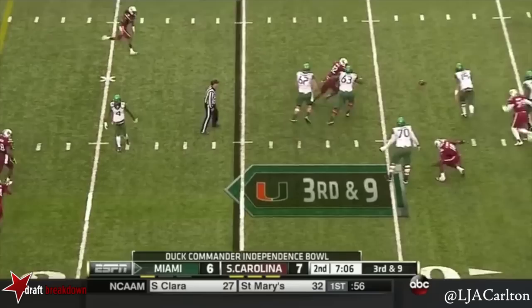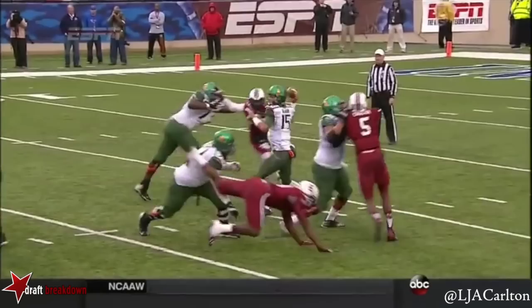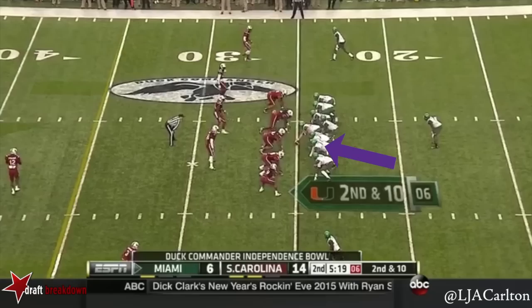On third and nine, Kaya — incomplete pass. The receiver was down inside, and he may have wanted to bring it back. Five-man look up front for South Carolina. Kaya play action, rolls the other way with it, under some pressure — it'll be incomplete.